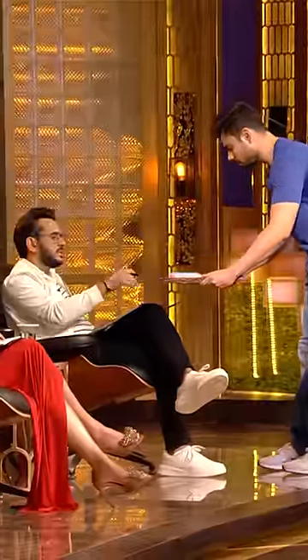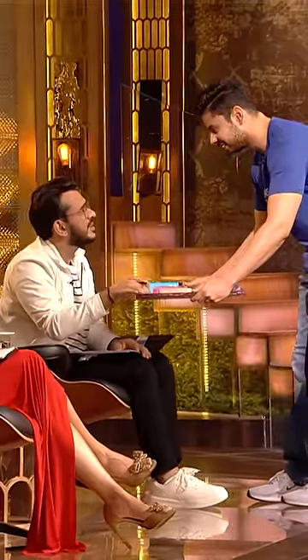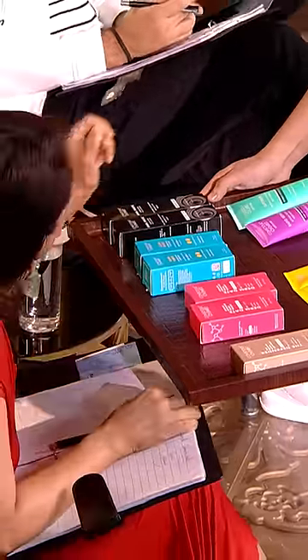You can choose anyone. This is an exfoliating peel. You can try the sunscreen — the yellow one.